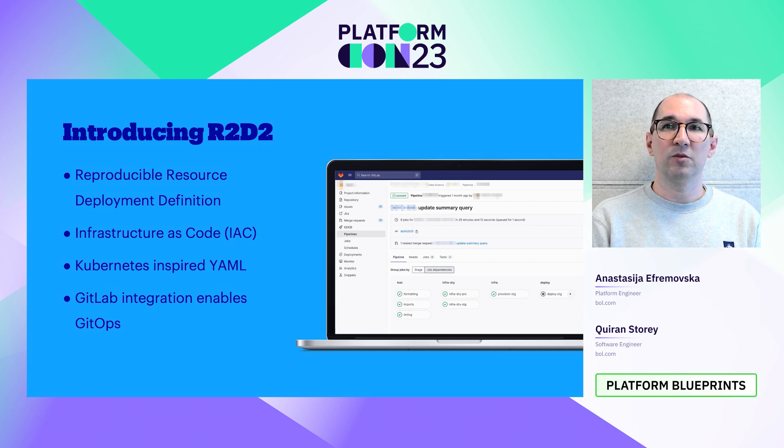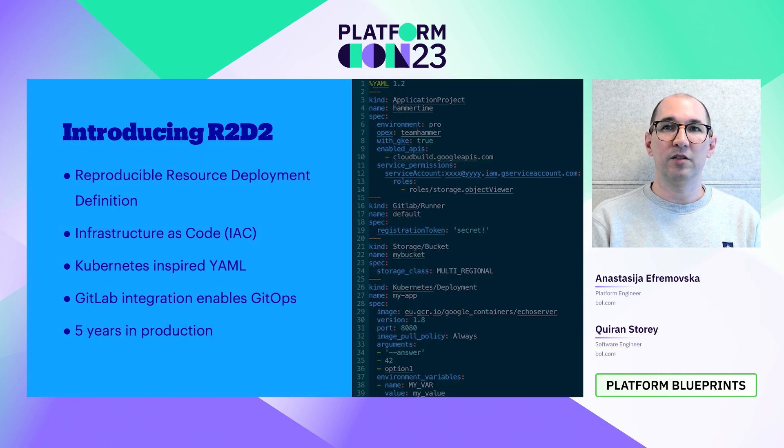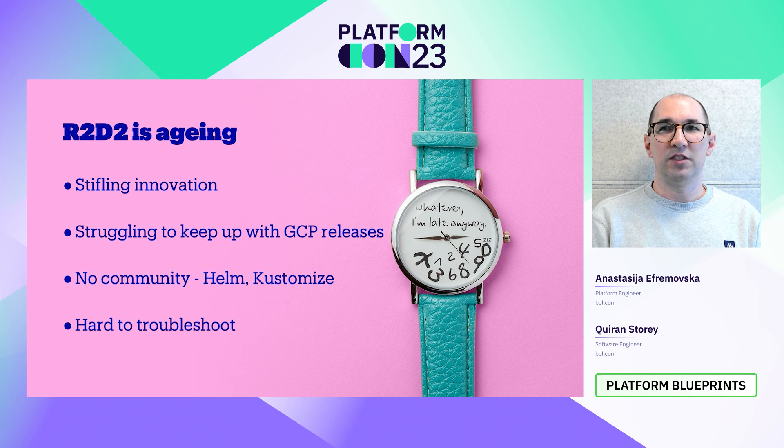RTD2 helped realize Bold.com's journey to the cloud and we have been using it in production for more than five years. But as with all things, we noticed that RTD2 started to age. It has been increasingly difficult to keep up with the innovation of Google Cloud, because we have to implement the logic in RTD2 and, when necessary, create abstractions.